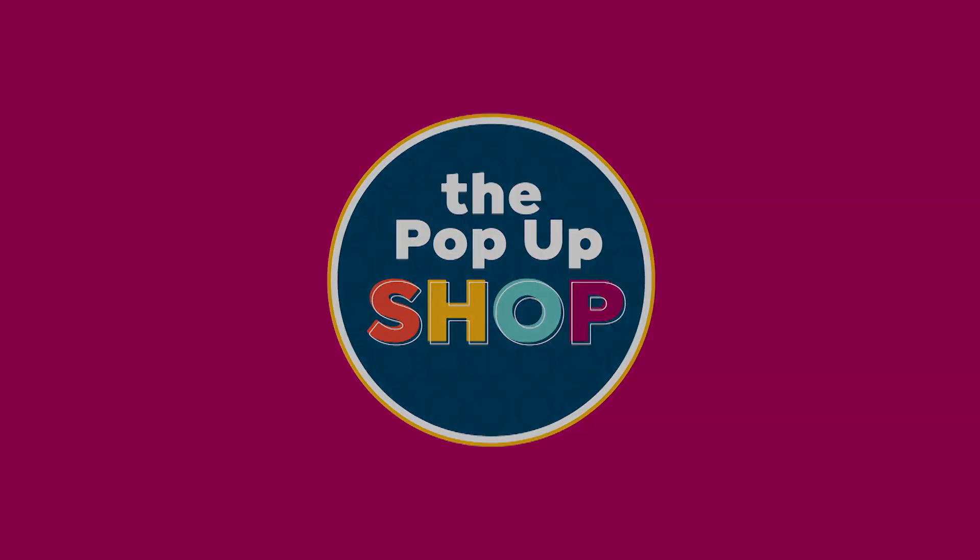Completely transform your space for less with these additions. I'll see you next time.